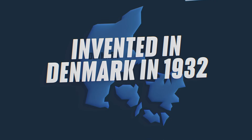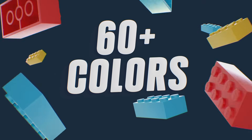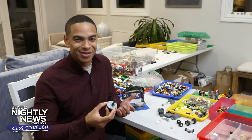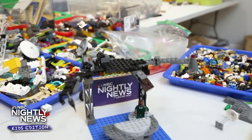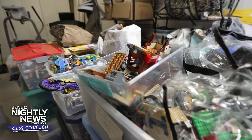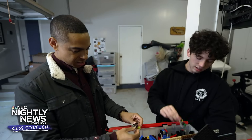Did you know Lego blocks were invented in Denmark in 1932? Its name comes from the Danish words "leg godt," which means play well. There are over 3,400 different types of Lego bricks in over 60 colors. Every year, Lego sells more than 70 billion pieces, and there are fans in over 130 countries around the world. The great thing about building with Legos is the creativity and spontaneity — you're working with your hands, and anybody can do it. If you dream it, you can build it. Charlie's creativity is inspiring others to pay it forward through donations. These are all the donated bricks we haven't sorted through yet — and there are some really special pieces here, like an X-Wing. It's always fun getting super cool stuff.